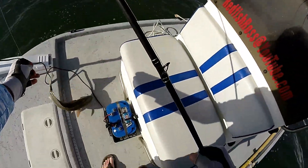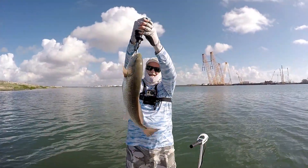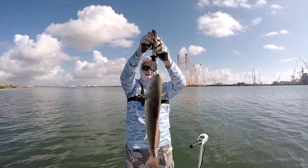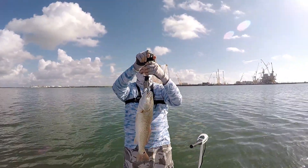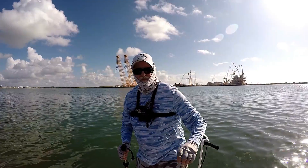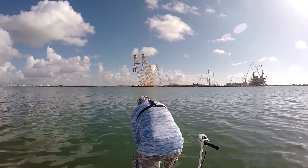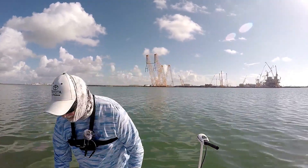Yeah! There's a dandy there on a topwater rattle bait. So much fun to watch them come up and grab it. A little over five pounds. Thanks sir, appreciate you playing. Here we go.